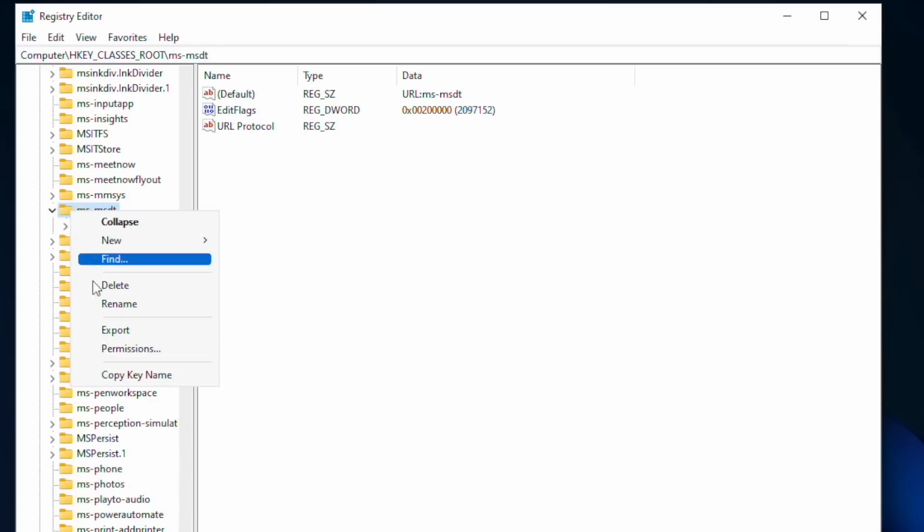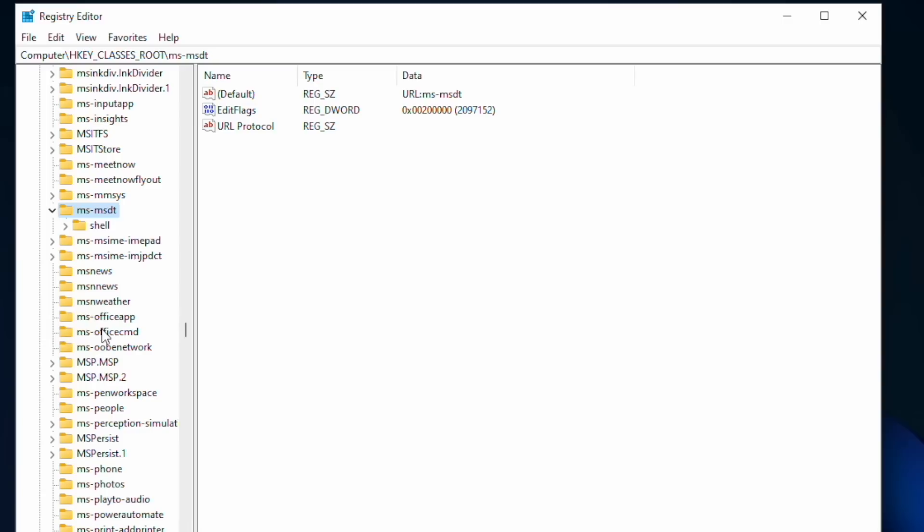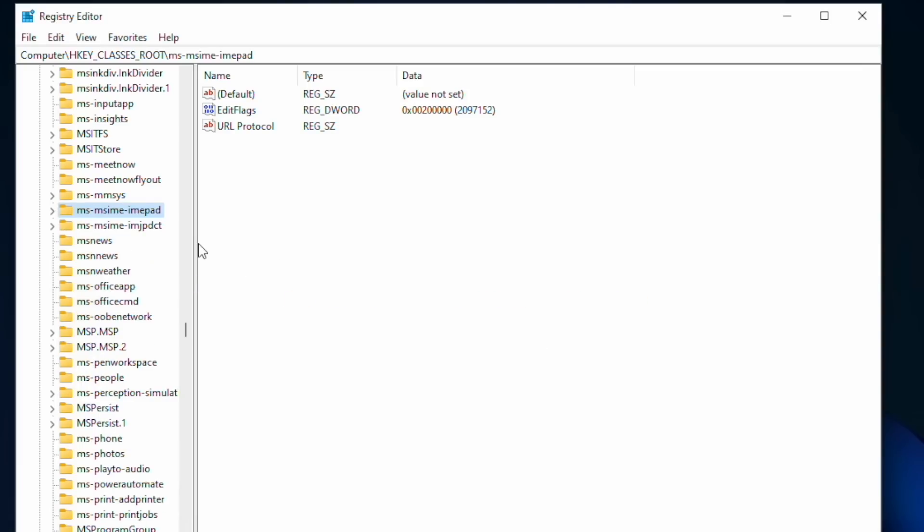First, right-click on the key and pick Export. Then save the key as MSDT Backup — where you save it and what you call it doesn't matter, but be sure to remember both. Now right-click on the MS-MSDT key and pick Delete. Once you confirm the dialog, it will remove that key and no one should be able to execute MSDT protocol links going forward. Then if Microsoft releases a patch and you want to restore this functionality, simply double-click the backup file and it will load itself into Registry Editor and restore the keys.